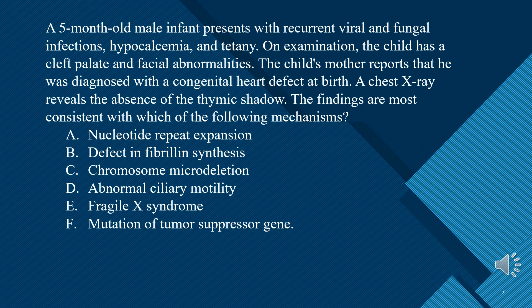A 5-month-old male infant presents with recurrent viral and fungal infections, hypocalcemia, and tetany. On examination, the child has a cleft palate and facial abnormalities. The child's mother reports that he was diagnosed with a congenital heart defect at birth. A chest x-ray reveals the absence of the thymic shadow. The findings are most consistent with which of the following mechanisms?